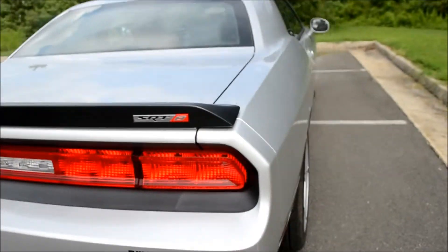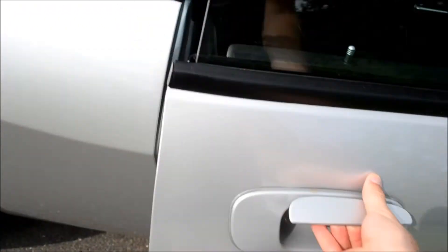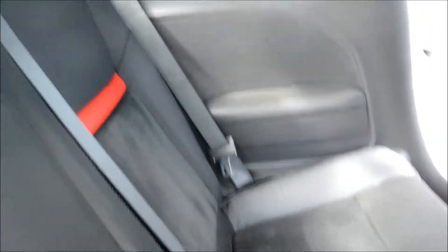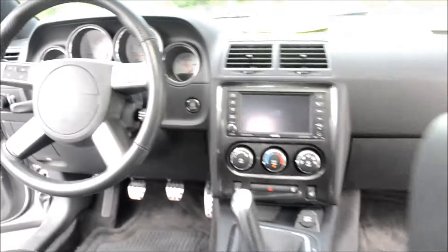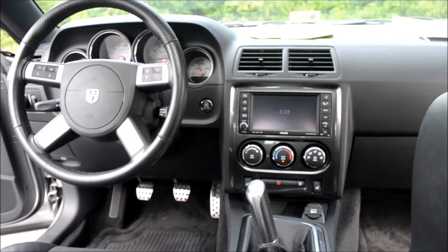Now let's take a look at the trunk and the back seats. As you can see, there's definitely a lot of trunk space back here. We can fold back the seat and sit down — this vehicle does seat five. From back here, the dashboard is definitely very spacious; it's got everything you need.